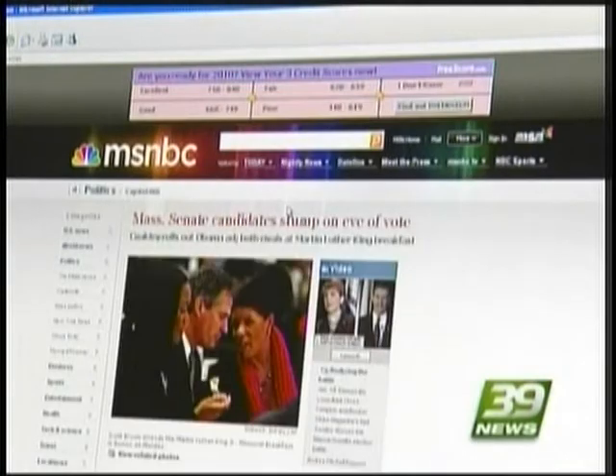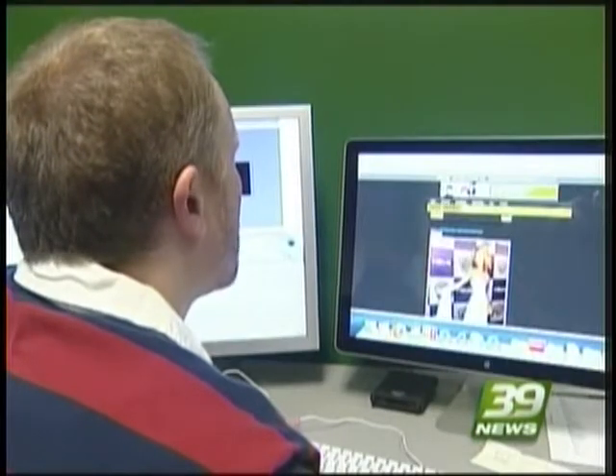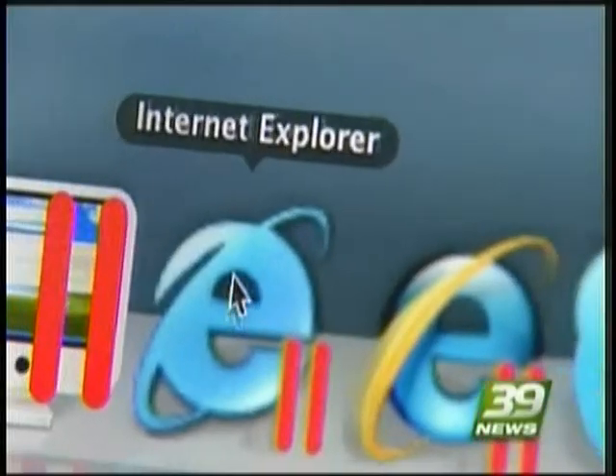Every time you go online, experts say you may want to think twice because hackers now have another tool to use against you. It seems to exploit Internet Explorer. Talking to 39 News via Skype, cyber security expert Michael Gregg says hackers are taking advantage of a flaw in the popular web browser.